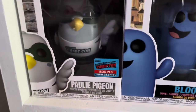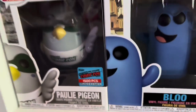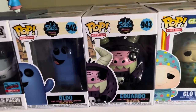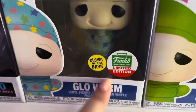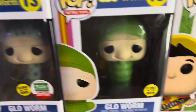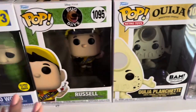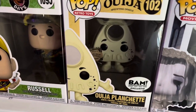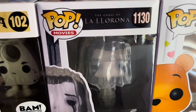Moving up to this row, we have Polly Pigeon — a New York Comic Con exclusive, 1,500 piece limited edition. We have Bloo and Eduardo from Foster's Home for Imaginary Friends. Then we have both of my Glow Worms: one is a Funko Shop limited edition exclusive that glows in the dark, and the normal Glow Worm. Then we have Russell from Dug Days or the movie Up — I absolutely love him. We have the Ouija planchette, a Boxlunch exclusive, and La Llorona from The Curse of La Llorona.